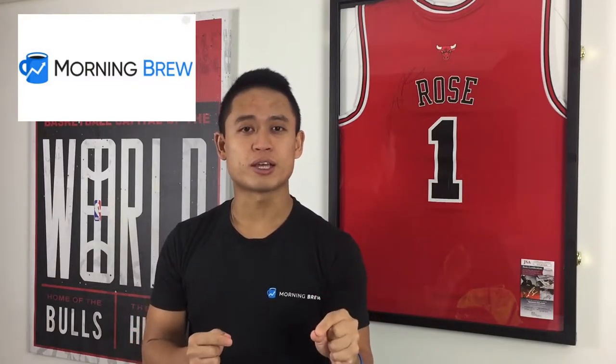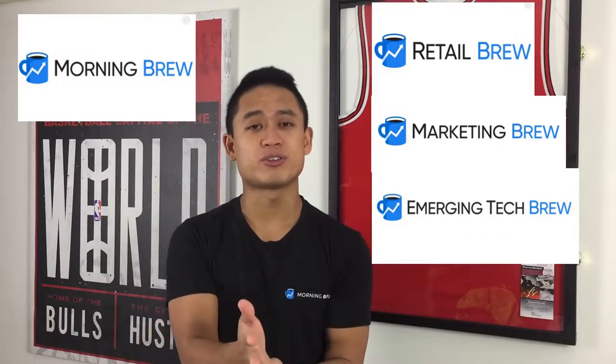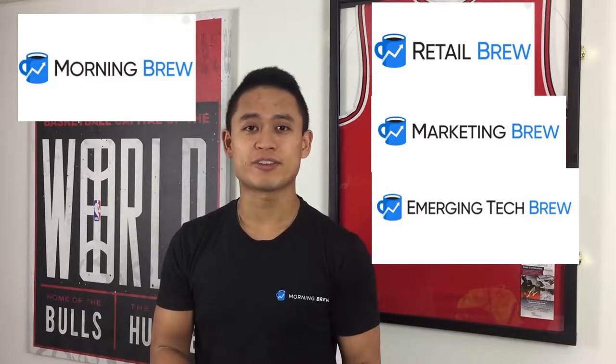Also look down below for Morning Brew. Morning Brew is a free newsletter covering retail, market, and technology, sent straight to your email. It's a very short read and it definitely helps me keep up with what's going on in the world.